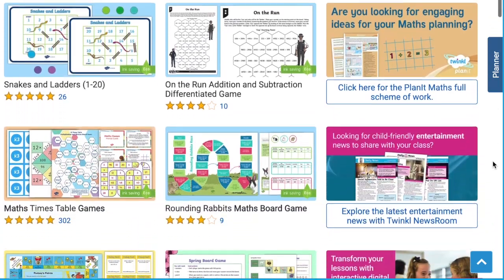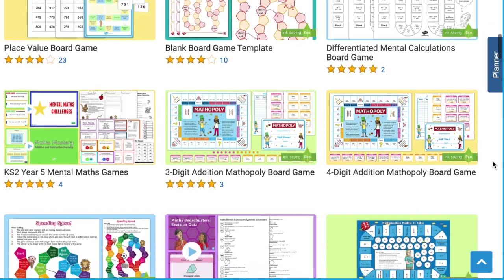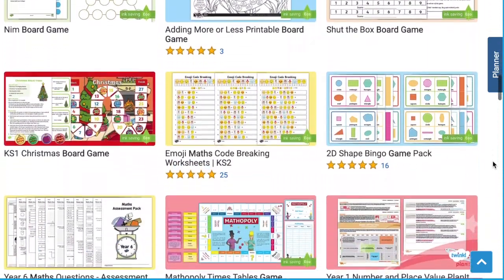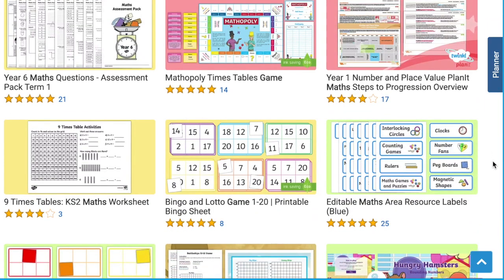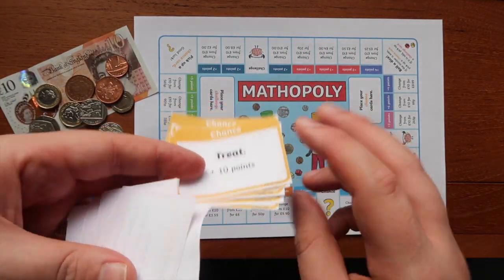From multiplication to fractions, place value to money, Twinkl have an extensive range of maths themed board games which can be easily included or adapted to fit any maths lesson. On Twinkl there is a range of Mathopoly board games to choose from.